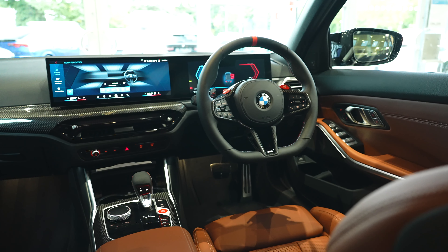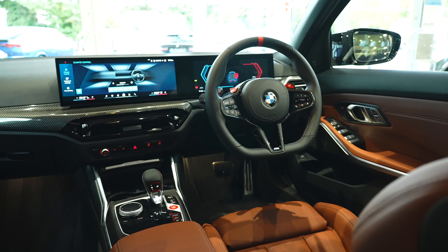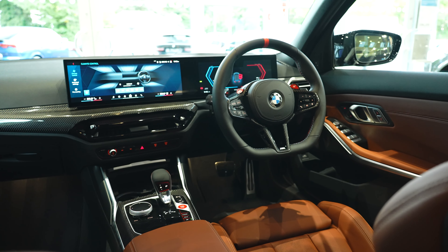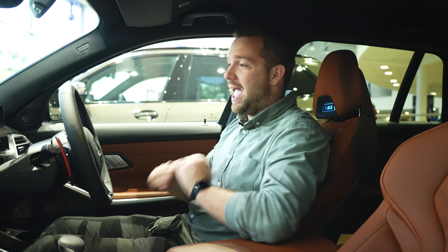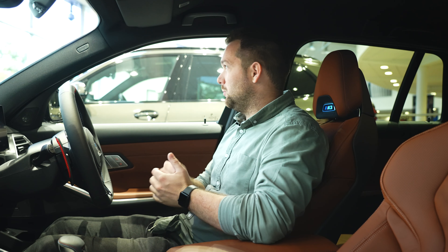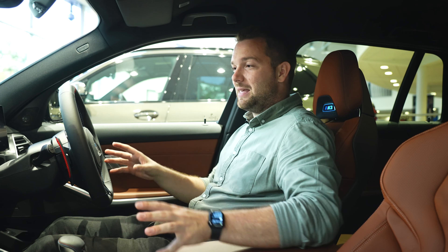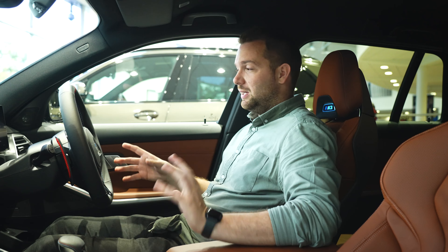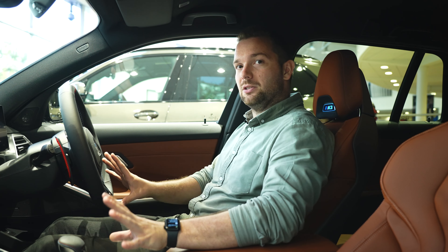Honestly, if my numbers were to come in, this would be it — I'd have to have an M3 Touring because it's just phenomenal. It does everything: unbelievable tyre-shredding performance and such a lovely, comfortable place to sit. Now with all these additional changes and updates, I think it's better than ever.